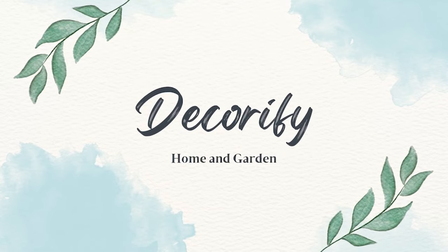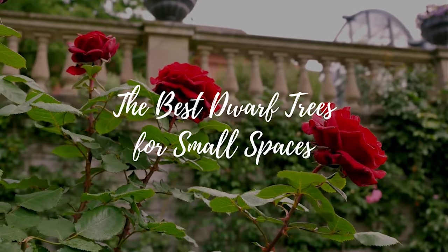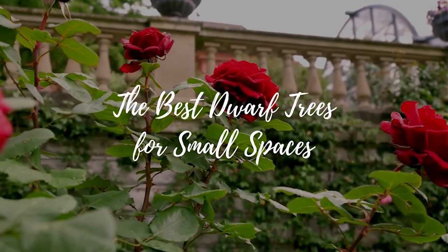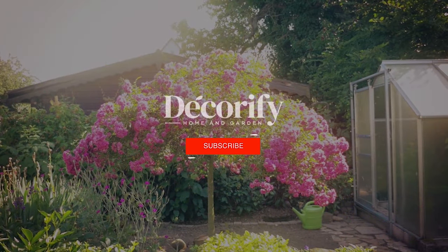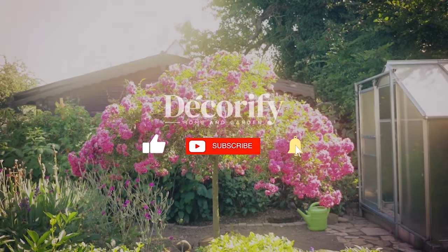Hi everyone, welcome back to my channel. In this video I'm going to be sharing with you the best dwarf trees for small spaces. Please like and subscribe to support my channel and press the bell icon to get new video updates.